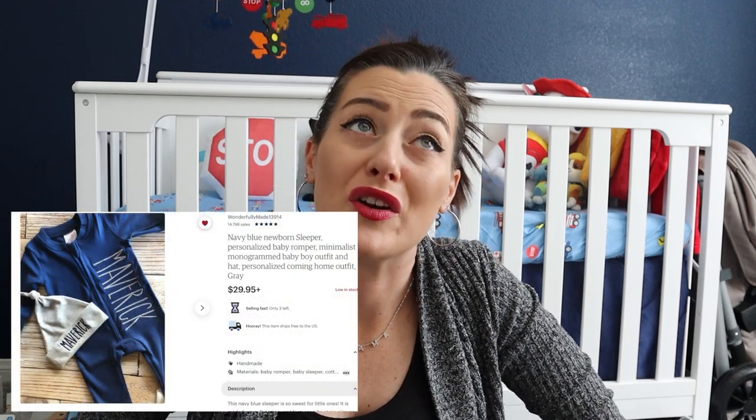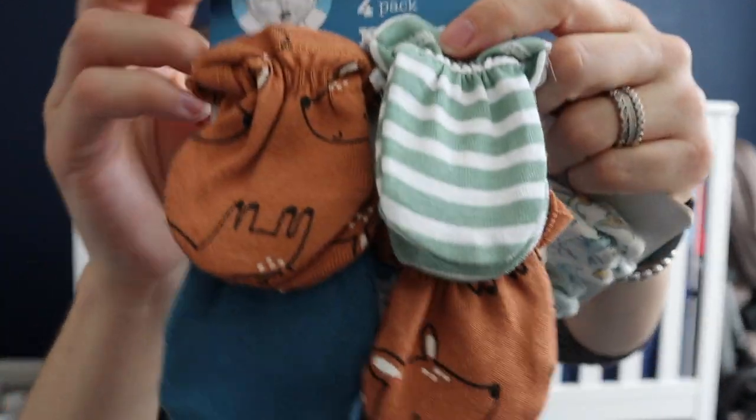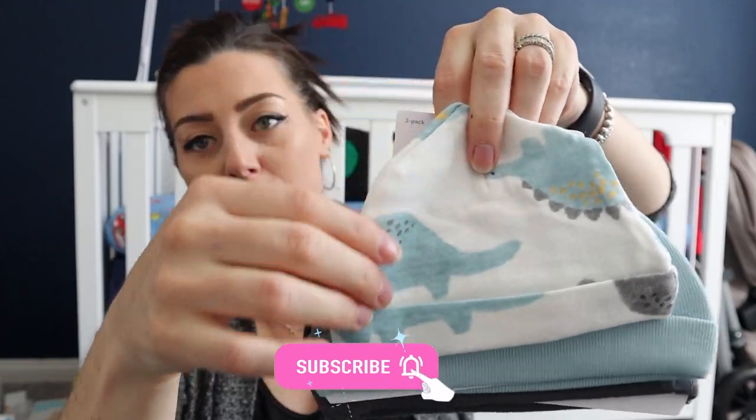The last few items are some clothes. His custom going-home outfit from Etsy hasn't arrived yet but I'll insert a picture. First, I got some little baby mittens in a few packs with different patterns. From Carter's I got this set — three hats and mittens — with little dinosaurs in navy. These are great for newborns since their nails can be super sharp and you don't want them scratching their little faces.